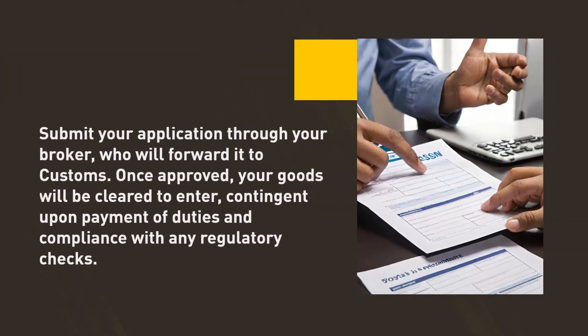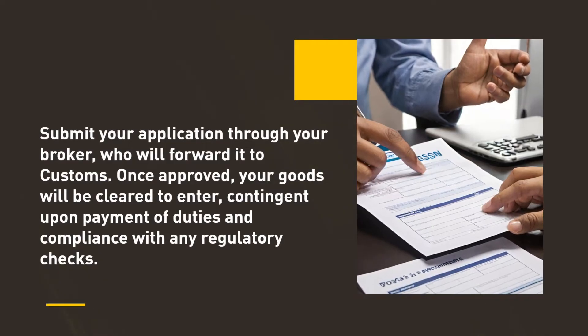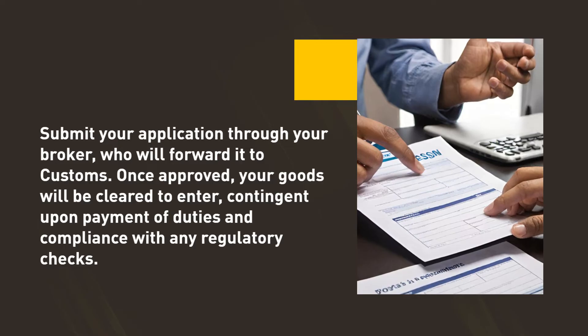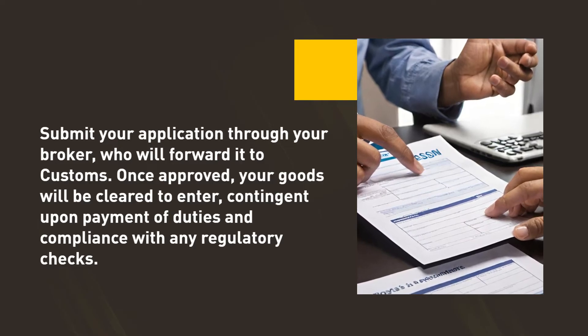Submit your application through your broker, who will forward it to customs. Once approved, your goods will be cleared to enter, contingent upon payment of duties and compliance with any regulatory checks.